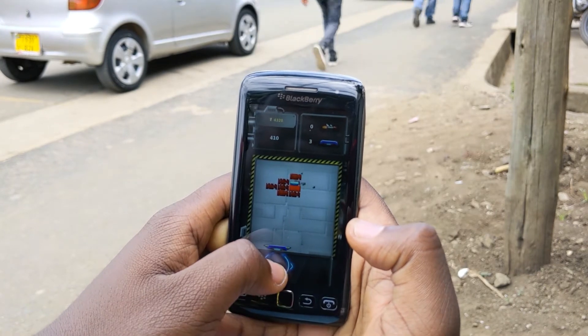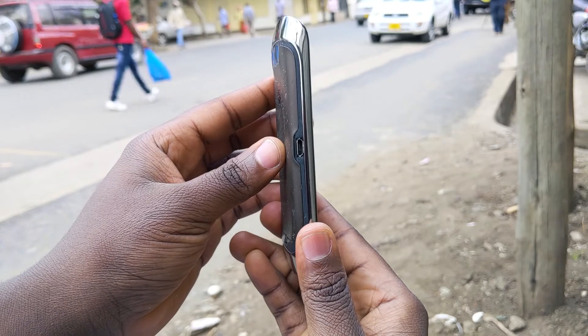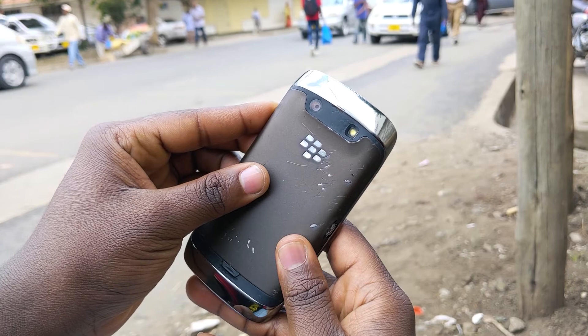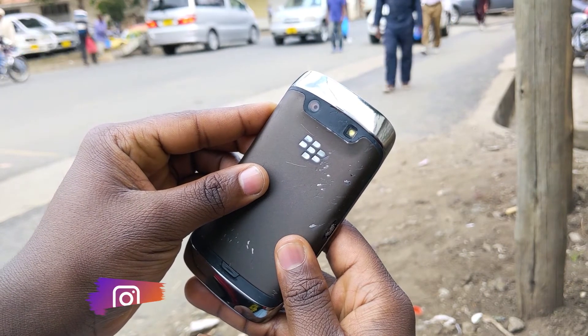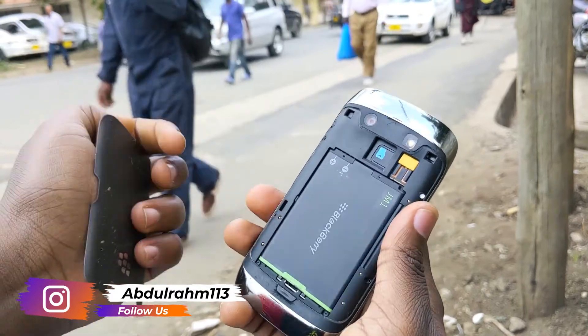This BlackBerry also had GSM and 3G, which is great for the network side. Let me know in the comments below if you found this phone worth it and if it brought back that memory lane feeling.